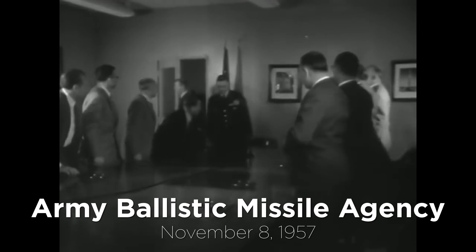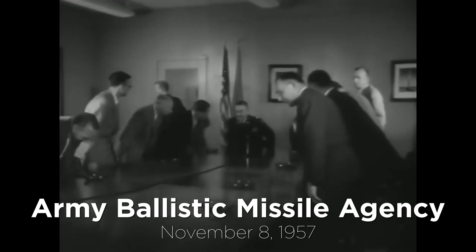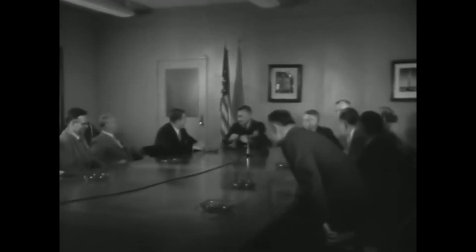The Army did finally get their chance, with General Medeiros receiving orders from the Department of Defense on November 8, 1957 to launch a scientific satellite within 90 days or less. They could have done it quicker because the rocket was already in the warehouse, but they couldn't reveal that to the Department of Defense — they had to pretend. Von Braun said 60 days, but Medeiros said 90 days.